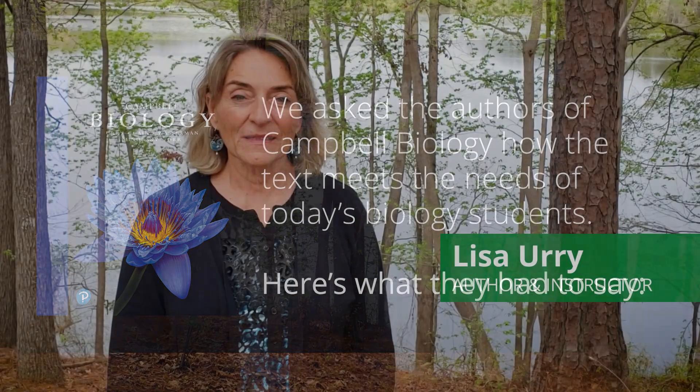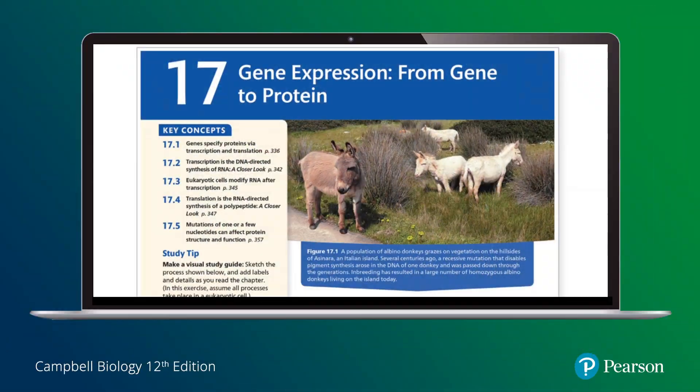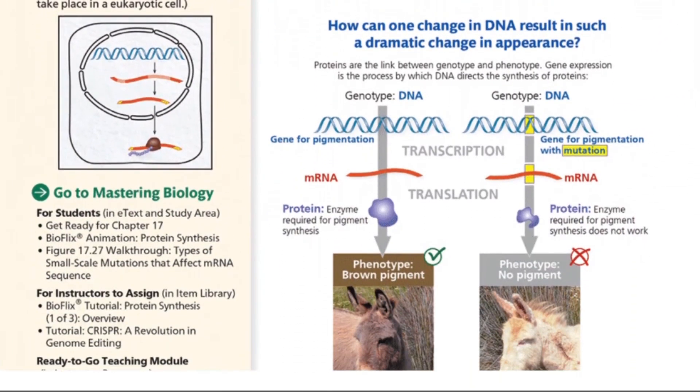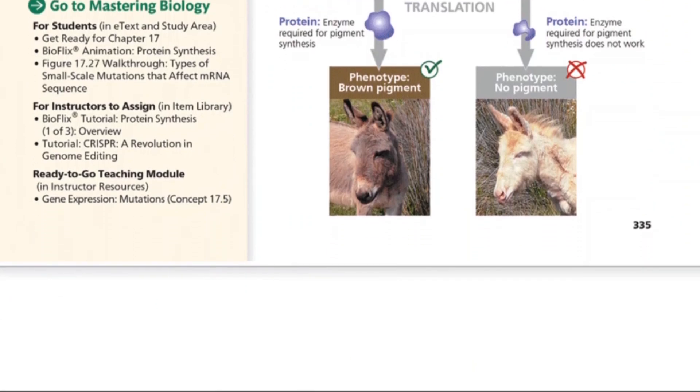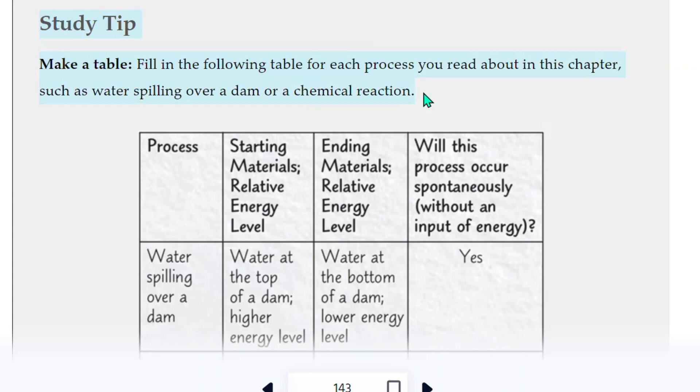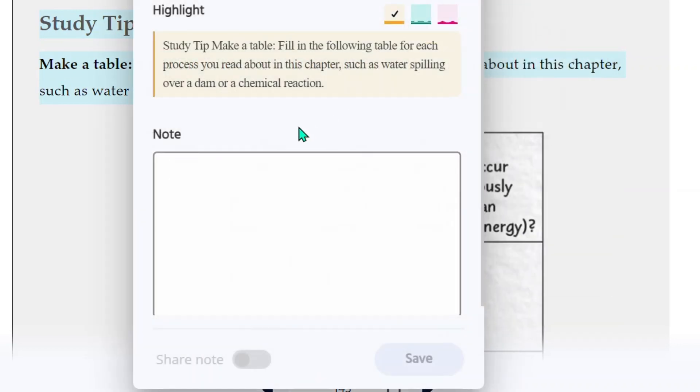My co-authors and I are all instructors and we spend a lot of time thinking about students and how students can best learn and how we can help them best learn. What I'm really excited about in Campbell Biology right now is the visual summaries on the first page of the chapter, because they set the student up by giving them some of the basics of what they're going to learn and also set them up with a question they're going to be answering throughout the chapter. I'm also excited about the study tips on the first page because they help students organize their thoughts as they're going through the chapter.